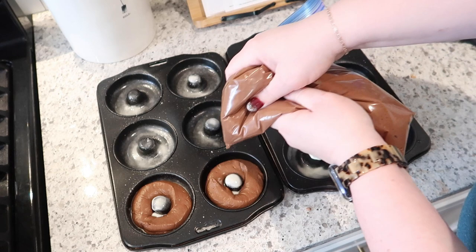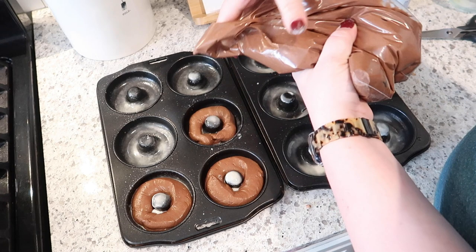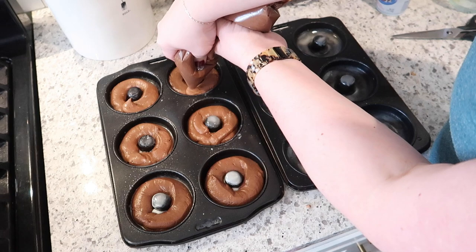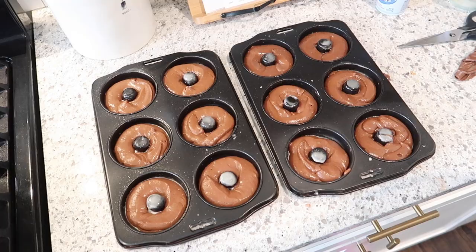I apologize if you can hear bacon frying, but donuts are not a complete breakfast in my book - though I think my kids would probably beg to differ. But for Adam and I we're going to need some bacon and eggs. I'm going to go ahead and pop these into a 350 degree oven and bake them for 8 to 10 minutes until they're just cooked through.